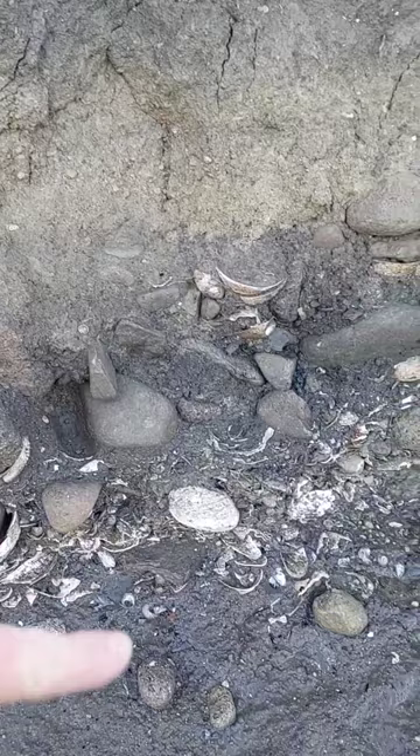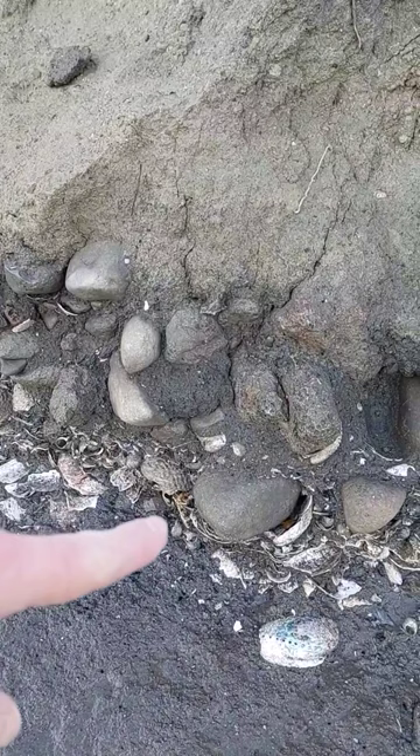I got the GPS coordinates and sent it off to Heritage New Zealand. They got back to me really quickly, within a day or two. A group of them went down there with the local hapu and had a look at it. I'm not sure if they knew about this one, but they had another one close by on file, so they were pretty happy to have another one to compare it to.